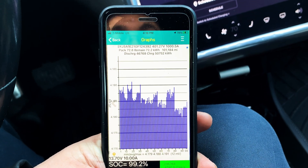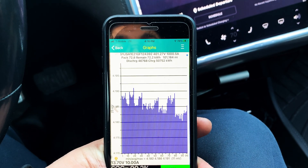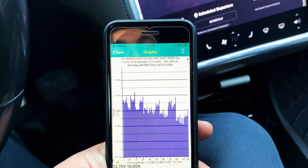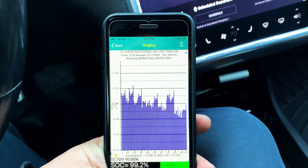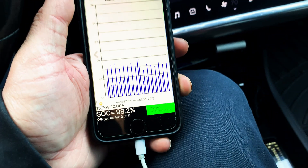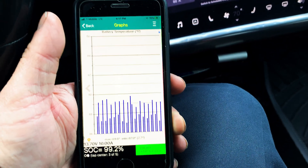Back to what's on hand — discharge and total charge, which are accurate. We've got 46.768 megawatt hours lifetime discharge and a lifetime charge of 50.752 megawatt hours. Switching over to temperature — Vincent, leave her alone!